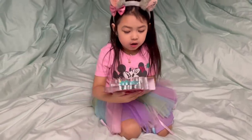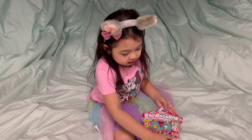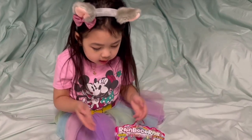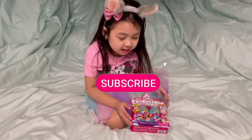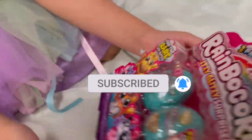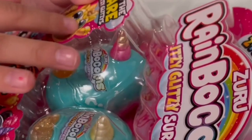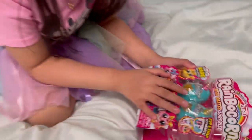So today I want to get the limited edition one. All of them are so cute — too cute for me. I want to get the limited edition because it's golden. I hope I get these eggs.